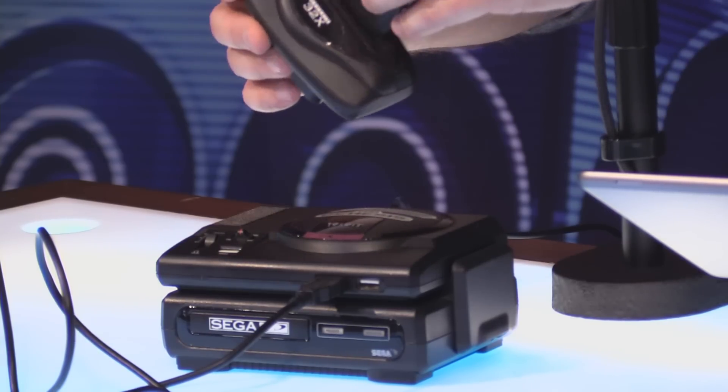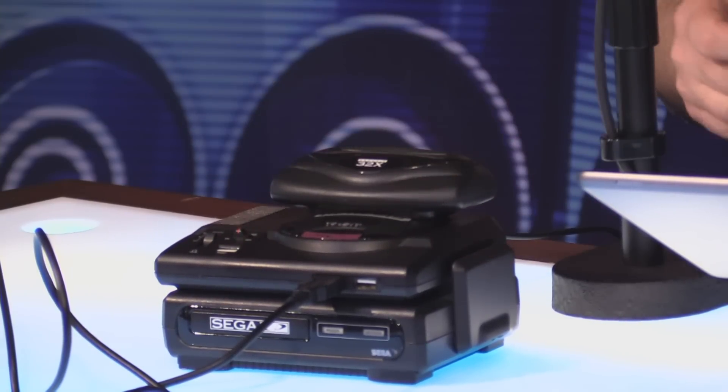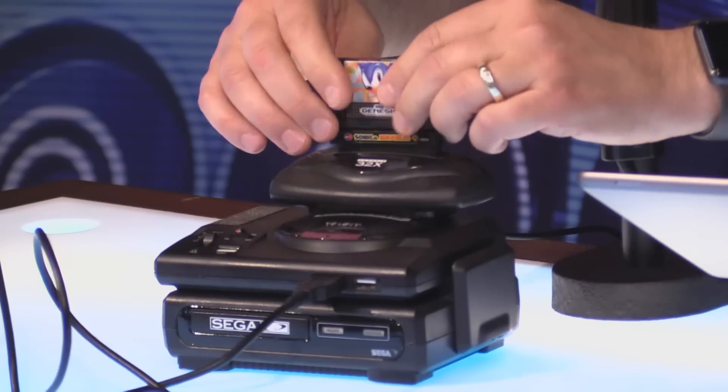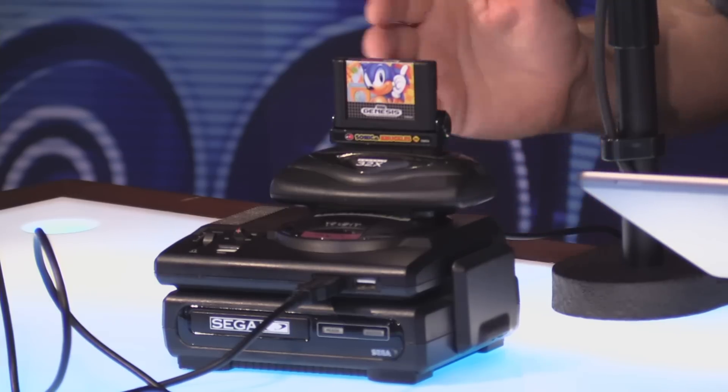It has the 32X, which was the 32-bit upgrade, so it's like a little model of the 32X. The Genesis itself clips into a scale model of the Sega CD, and they've got a scale model of the Sonic the Hedgehog cartridge that fits into a scale model of the Sonic and Knuckles cartridge. It all sits in what they call the Sega Genesis Tower. When I got this in the mail I nearly started crying.